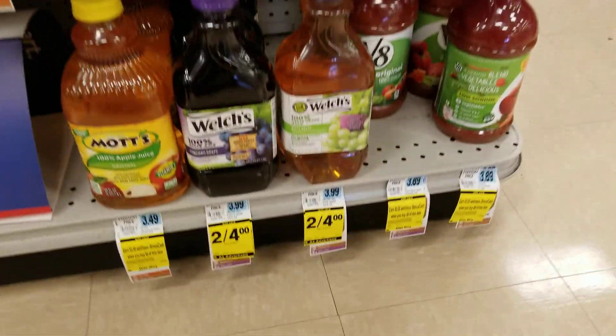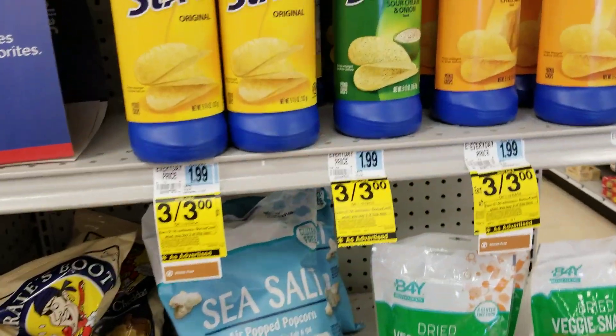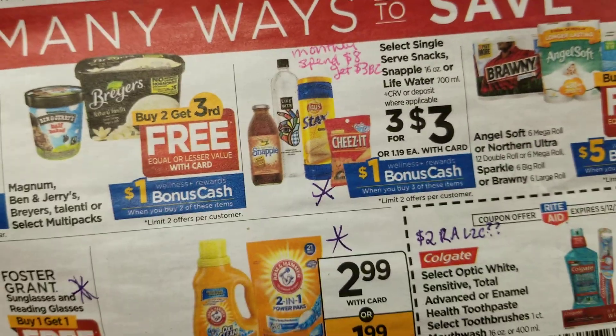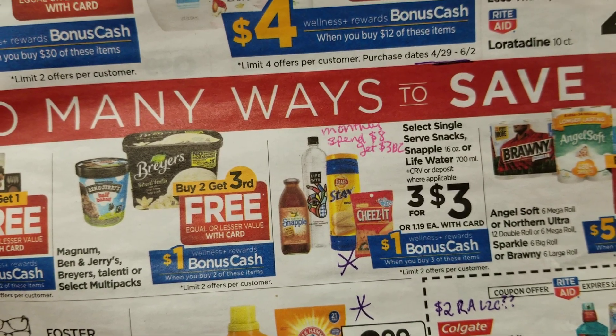These Lays chips are also part of the weekly deal, where you buy three and you get a dollar back, and they're on sale for three for three dollars.